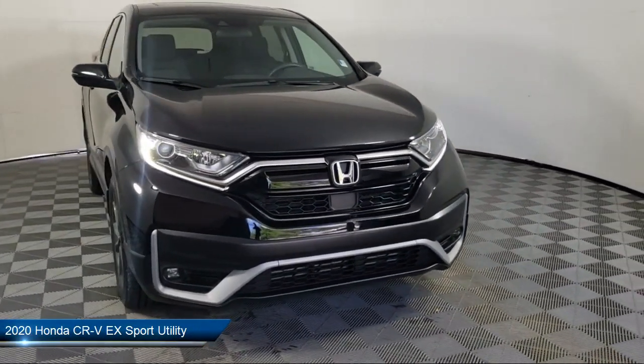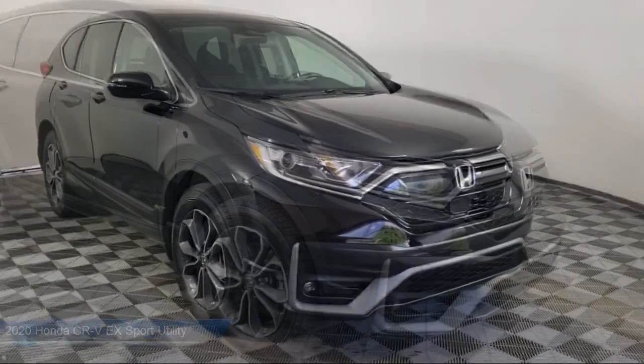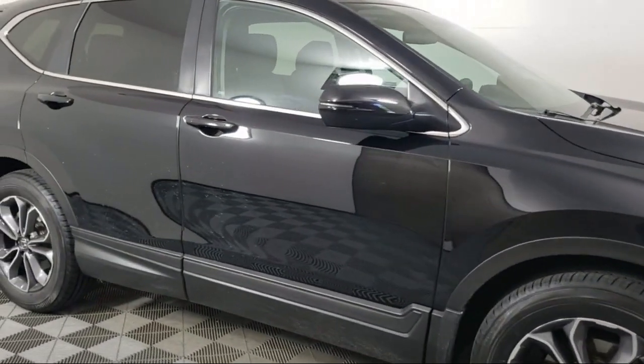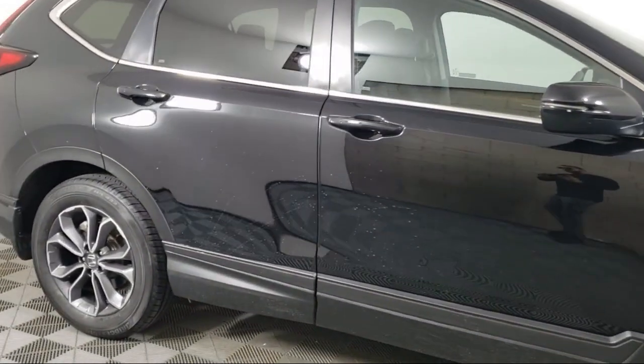It comes equipped with keyless entry, heated front seats, rear view camera, Apple CarPlay and Android Auto, outside temperature display, and a rear spoiler.